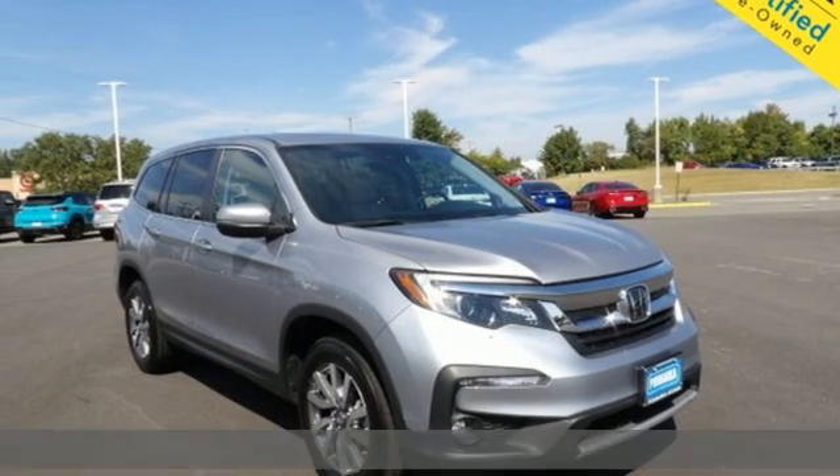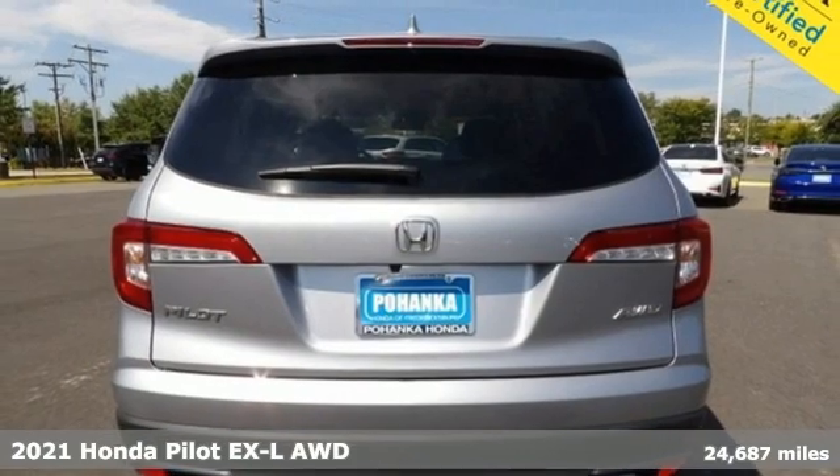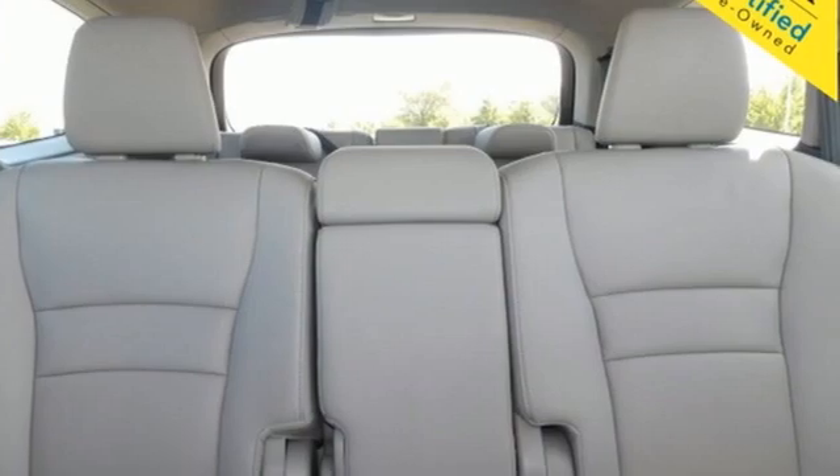It's a 2021 Honda Pilot. Style runs in the family, and watch the family run to pile into this roomy Pilot. A great vehicle is comprised of great features like these.